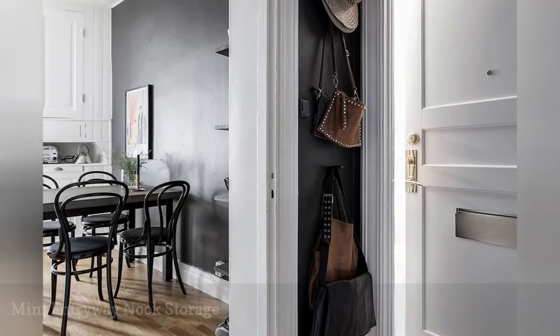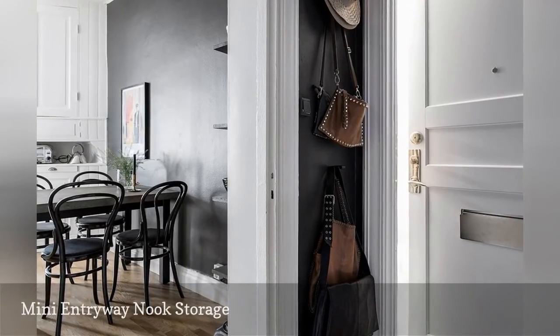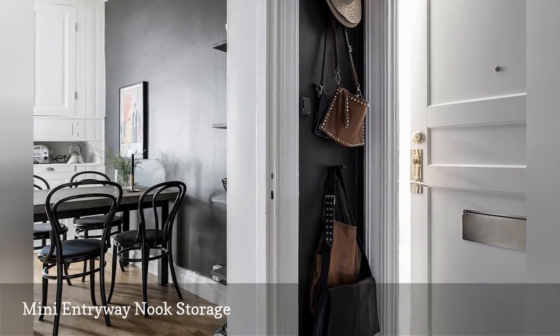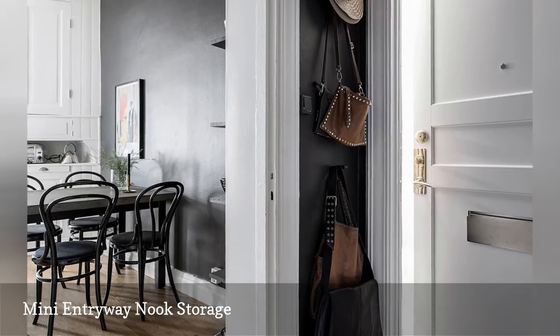A super narrow wall niche carved out with crown molding makes the perfect spot to store handbags and hats in this tiny entryway, featured on Alpha M. Painting it jet black serves two purposes: it emphasizes the nook while hiding dirt.